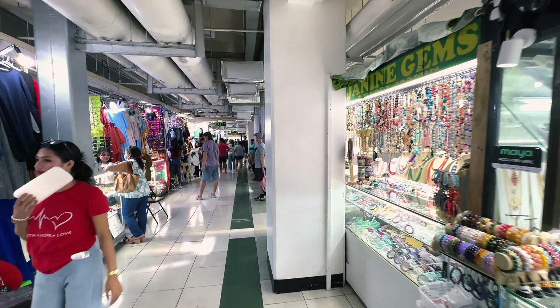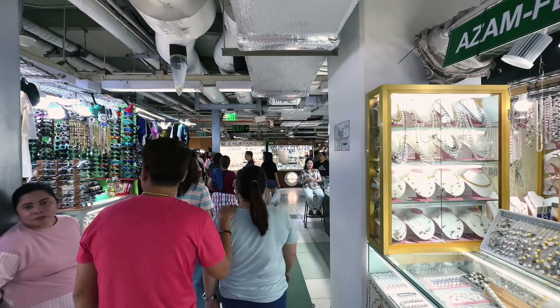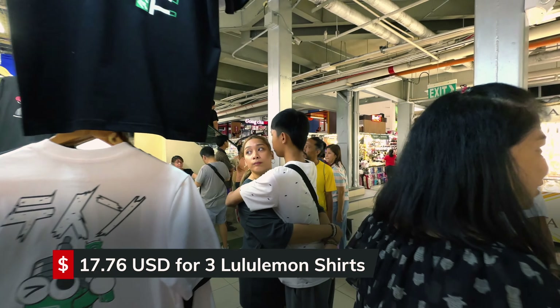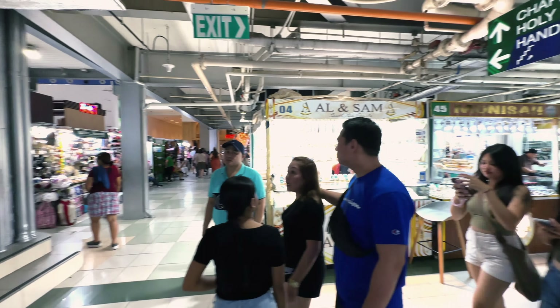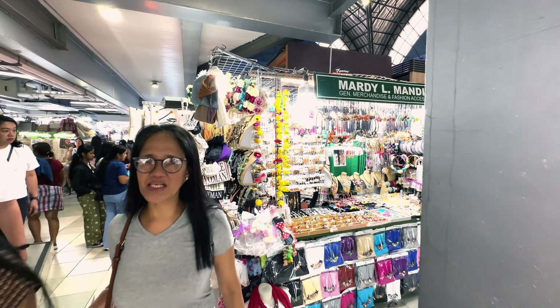Yesterday when we came in here, I bought three Lululemon shirts — which is one of the shirts I'm actually wearing right now. The Lululemon shirt is not authentic. I was able to get three shirts in different colors for a thousand pesos, which comes out to just about five dollars and twenty-five cents per shirt.